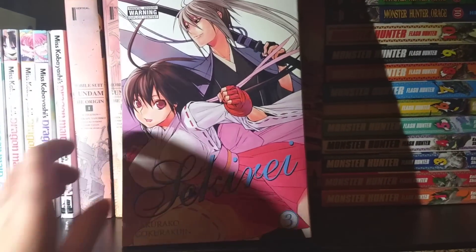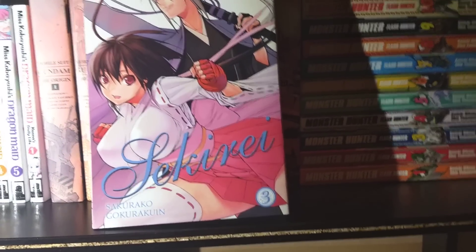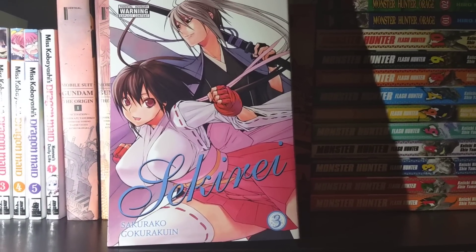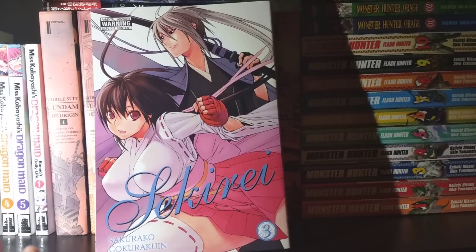Next up we have Sekirei, Volume 3. I haven't gotten to this yet but I can't wait. Volume 4 is coming out this month, so I'm going to have a lot of Sekirei content to catch up on when I finally get that too.